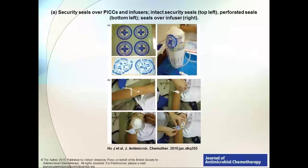Another innovative study from 2010 used special security seals over PICC lines in selected populations. The security seal goes over the PICC, with a separate seal over the infuser, so patients couldn't inject IV drugs through the infuser. The patients underwent a whole lot of counseling in order to be enrolled in this study, and the study claims that no one abused their PICC line.